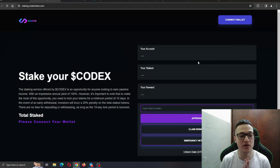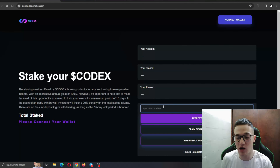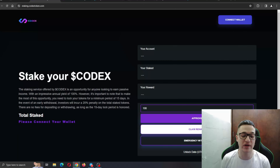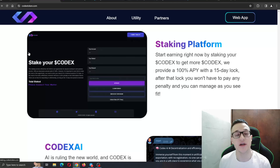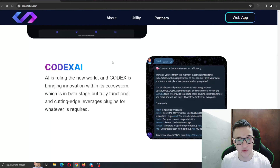Here is the staking platform. Staking is one of the most important features a project can have because it provides utility for earning passive income. The staking service offered by Codex provides an impressive annual yield of 100%. However, to make the most of this opportunity you need to lock your tokens for a minimum period of 15 days — in the event of early withdrawal, investors will incur a 20% penalty on the total staked tokens. Connect your wallet, input the amount of tokens you want to stake, click Approve to get started, and return to claim your rewards automatically to your wallet.